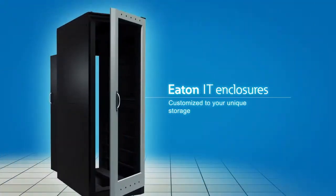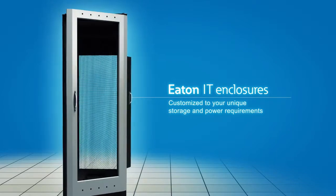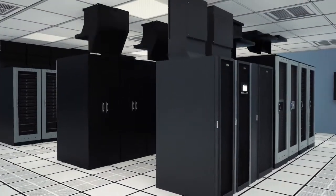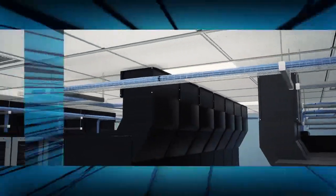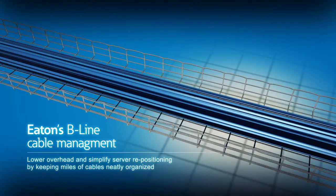Eaton's server racks can be customized to your unique storage and power requirements, optimizing white space efficiency while also addressing increasing heat loads in the racks. Lower overhead and simplify server repositioning by keeping miles of cable neatly organized with Eaton's cable management trays and accessories.